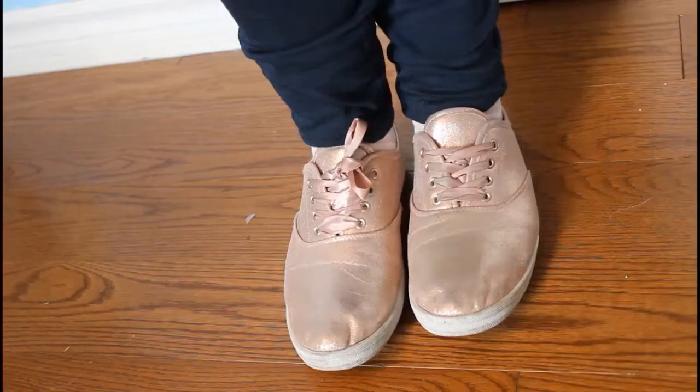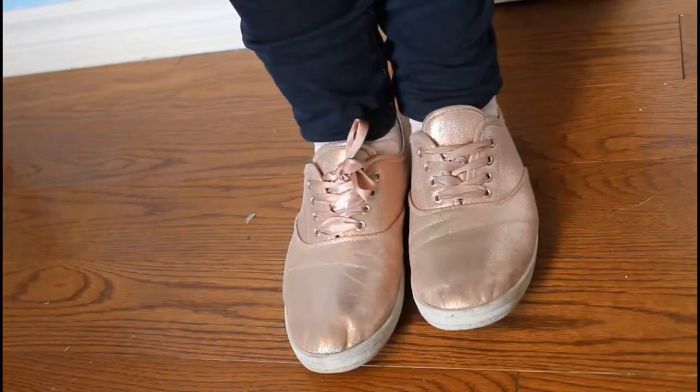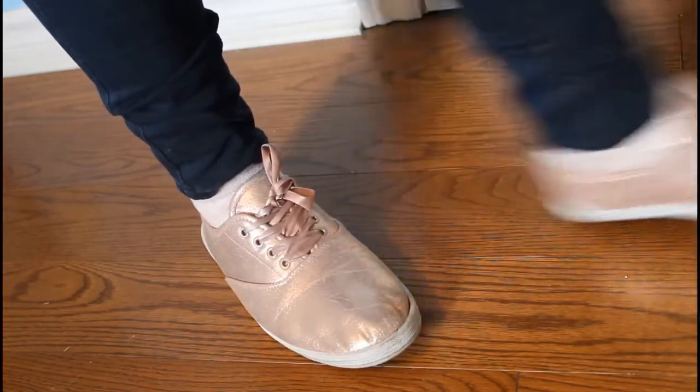Here are my pink sparkly shiny sneakers. I got these from Ardennes for about $10 and I absolutely love them so much.